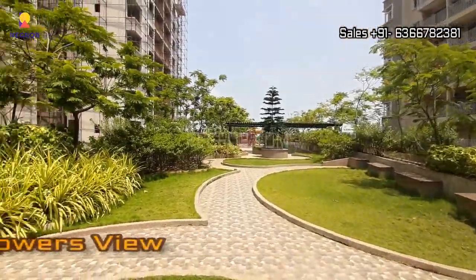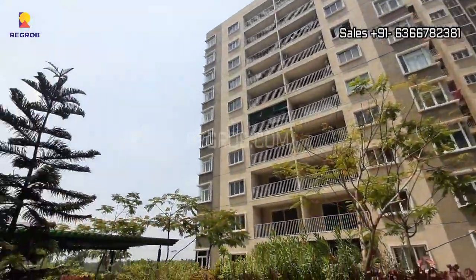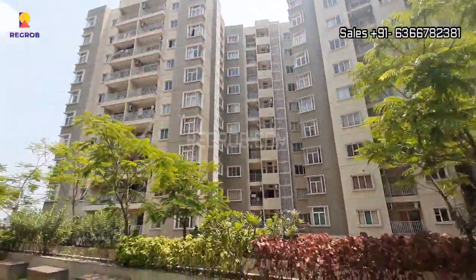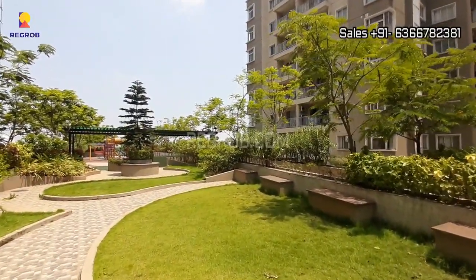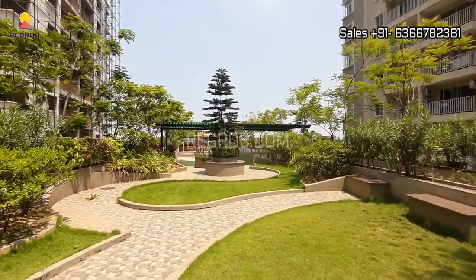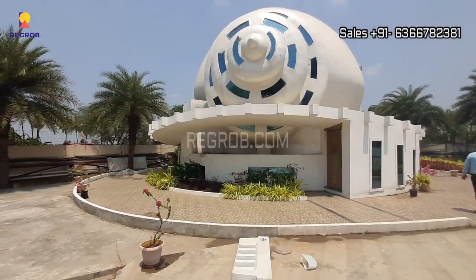From here you can take the exterior view of the project towers. The project is partially ready to move and around 240 plus apartments have been delivered. Tower A6 will be ready for possession in two months and Tower A7 will get ready for possession in December 2024.